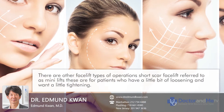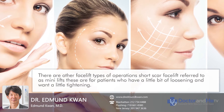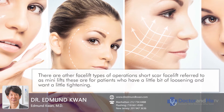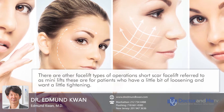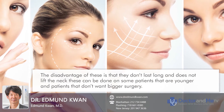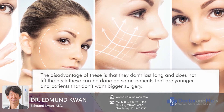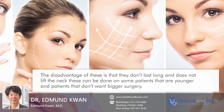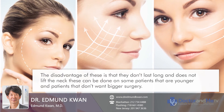There are other facelift type operations, including short scar procedures referred to as mini lifts. These are for patients who just have a little bit of loosening and want a little tightening. The disadvantage is that they don't last as long and don't really lift the neck. This can be done on younger patients or patients who don't want bigger surgery.